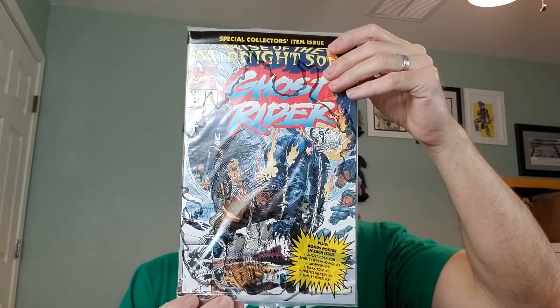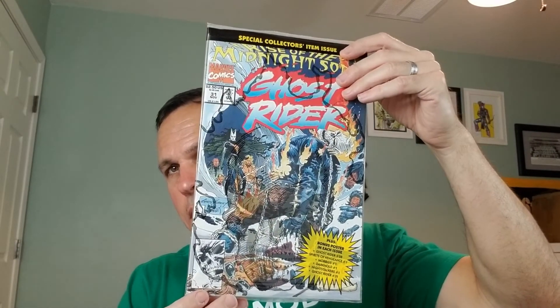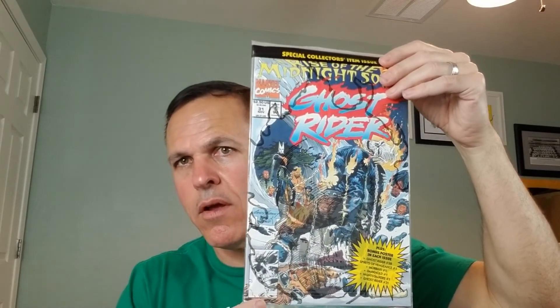And lastly, we have Rise of the Midnight Suns. We have Ghost Rider number 31 from the 1990s. This is the first full team appearance of the Midnight Suns, and this is the polybagged edition that contains a poster. Ultra, ultra rare.